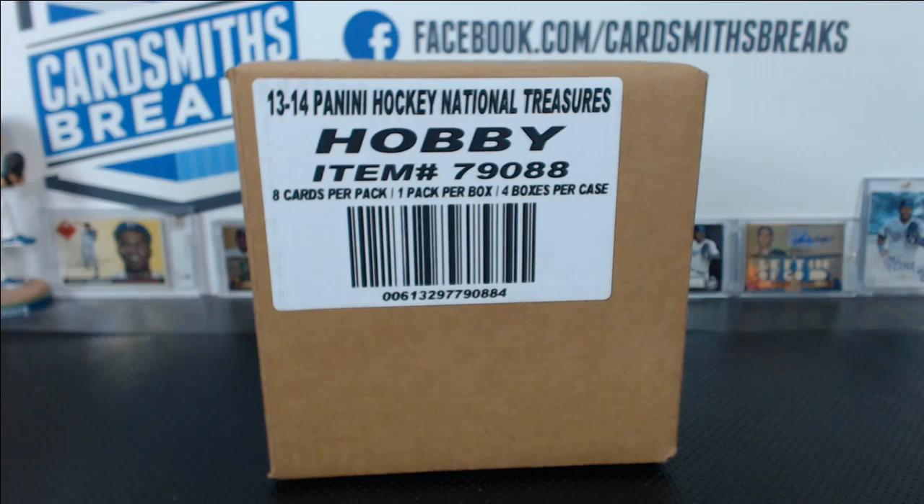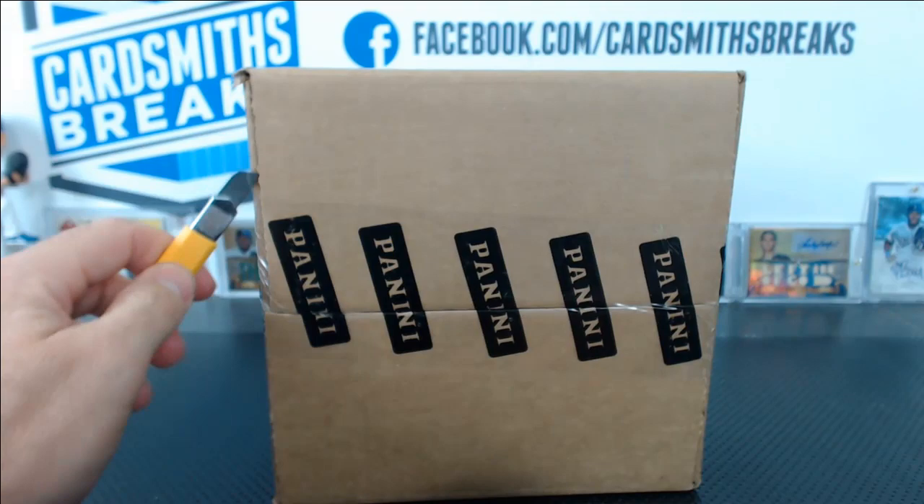Also, if we get a gigantic booklet, I'm just going to do the random later, because there's no way. It's too much!